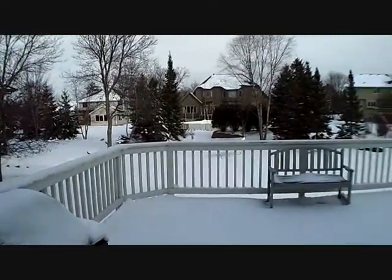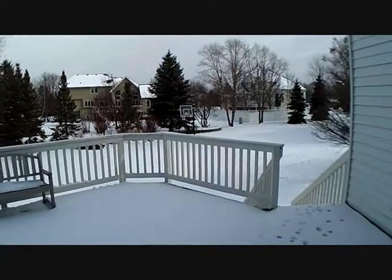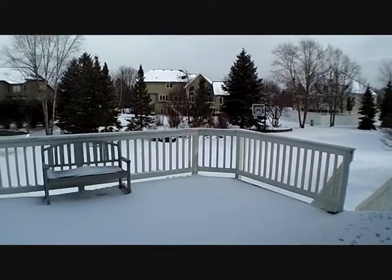It does have a sport court. This yard is almost a half-acre. There's a sport court down at the end that is on this property. Unfortunately, the snow is covering it up.